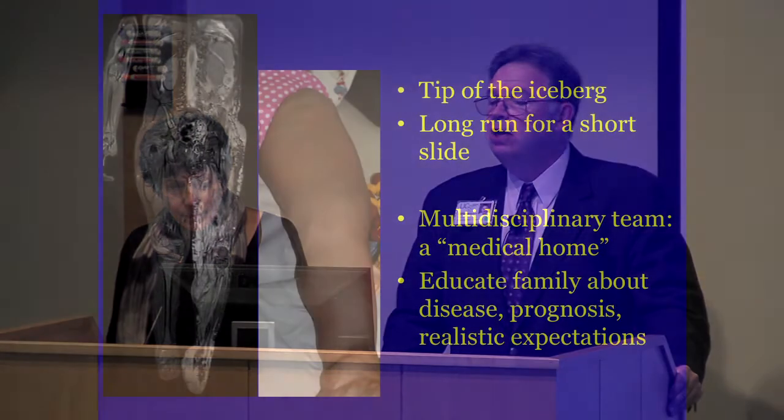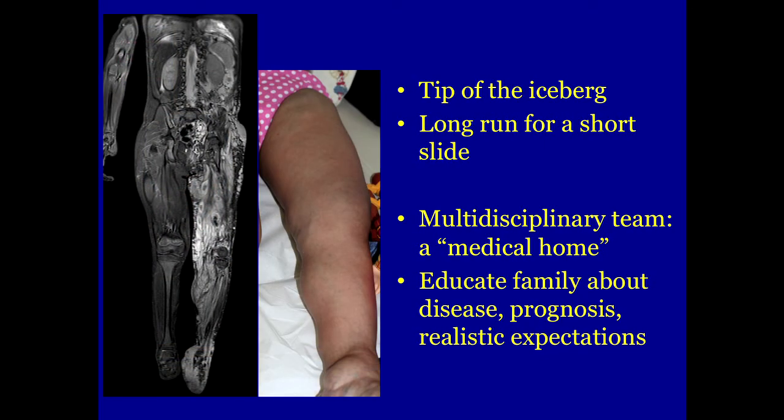With this extent of disease, you have to recognize there is no surgery or intervention that's going to cure this child. There may be targeted areas of pain or bleeding that could be treated, but it would be a mistake to undertake a long series of therapies aimed at cure — we call that a long run for a short slide. This is where our team comes in: we can show the patient and family these images, explain the depth of the disease, and begin a lengthy education process.